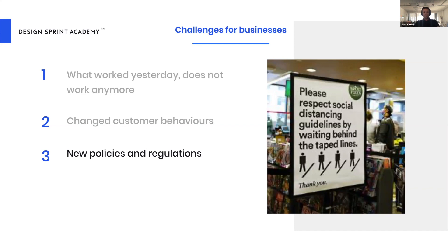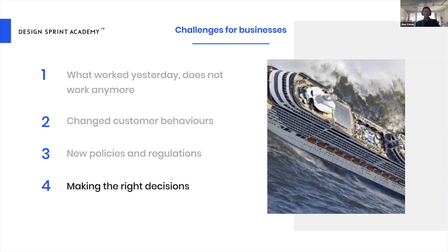Finally, making the right decisions is also a major challenge. True captains show themselves during storms. But since the rules have changed, how do teams know how to play the game? How can they make decisions in adverse conditions with lots of uncertainty? The question is: what framework should they use to make these decisions?